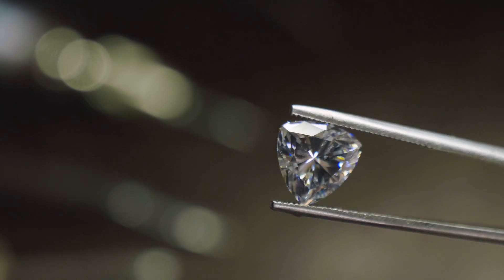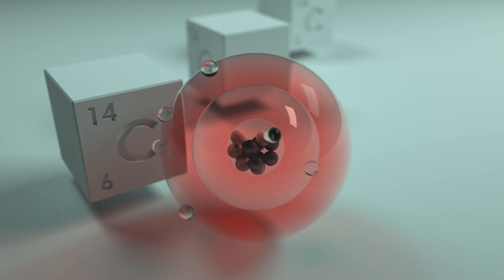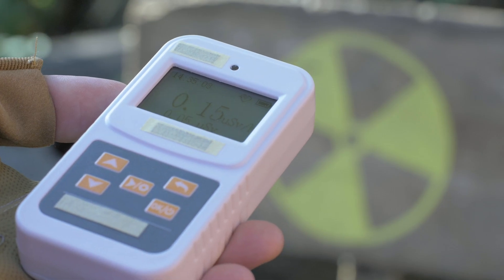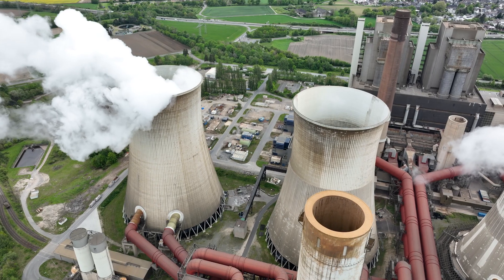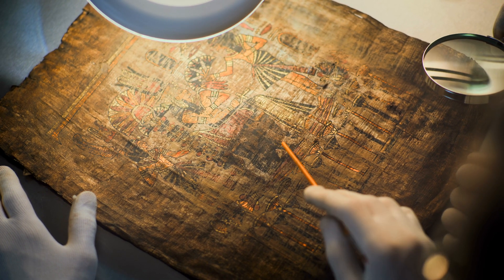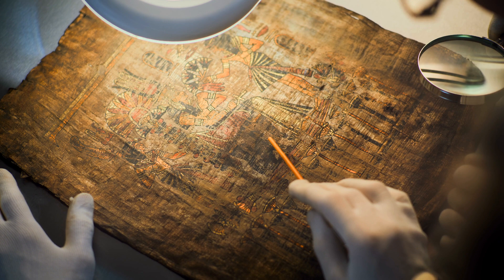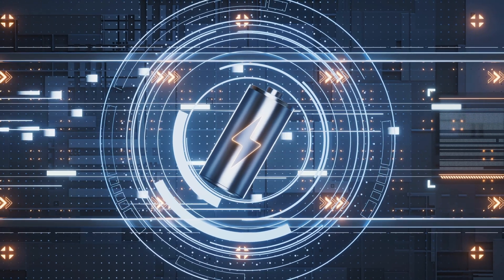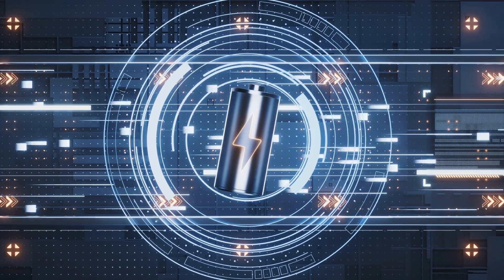At its core, this battery harnesses energy from a radioactive isotope called carbon-14. Now don't let the word radioactive freak you out — this is not like a nuclear reactor in your pocket. Carbon-14 is the same isotope used in radiocarbon dating to measure the age of ancient artifacts, but in this case it's being used in a very controlled way to generate power.